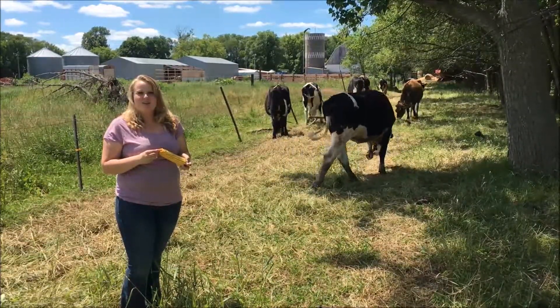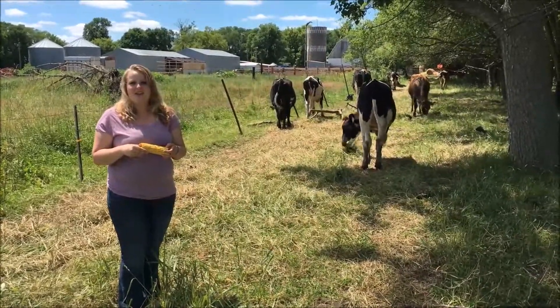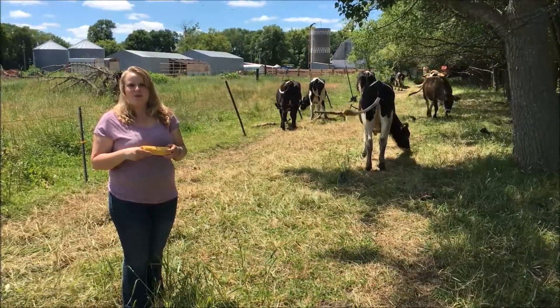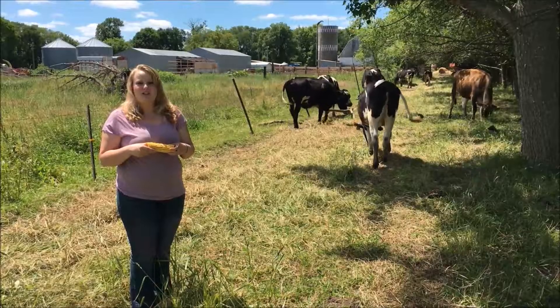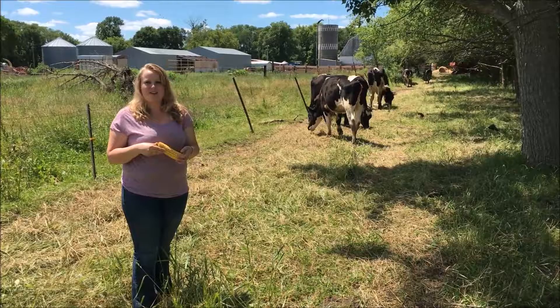Later in the season, when the corn is more dry, we harvest the full ear of corn, store it in a grain bin, and then later grind up the corn and feed it to the cattle. No matter what type of corn that we use to feed our cattle, corn is a very important part of our cows' daily feed ration to make sure that we are providing you with a wholesome and nutritious milk product.